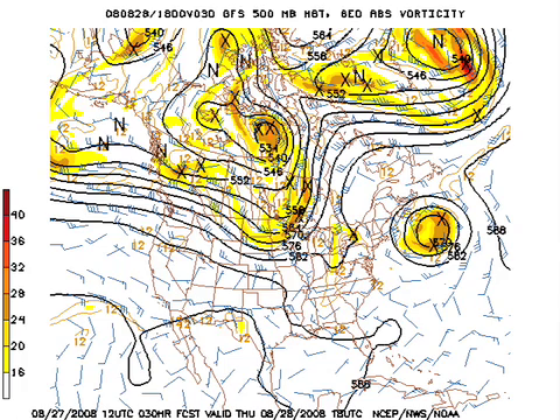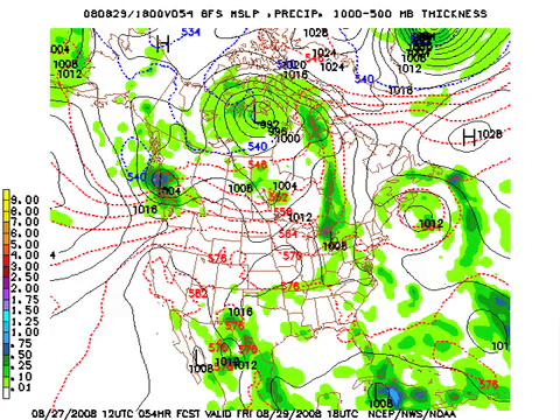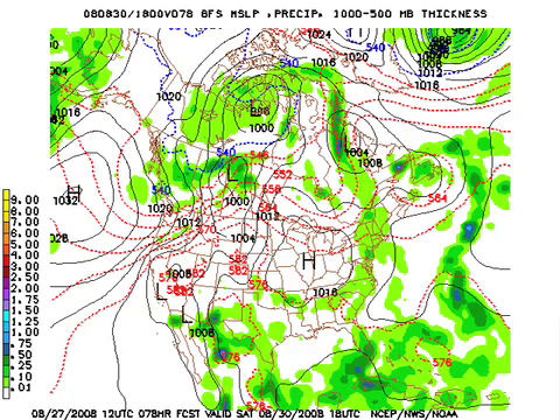The GFS at 500 millibars, about 18,000 feet off the ground, shows a nice trough coming through the northern Plains — that looks like fall. At the surface, we are totally dry tomorrow. Should be a sunny day with a high in the low 90s — don't forget this is August. Friday is the same deal: mostly sunny, low 90s. On the GFS, we can see Gustav just off the south coast of Cuba. Saturday, a front easing into northern Alabama but losing its upper air support — a few spots could see a shower.